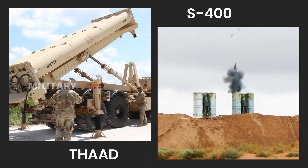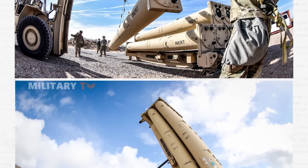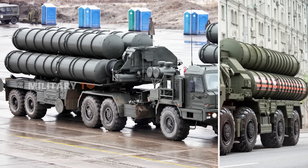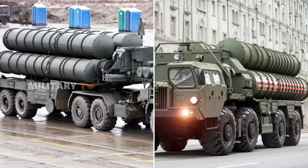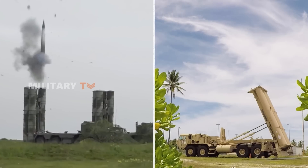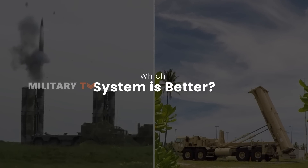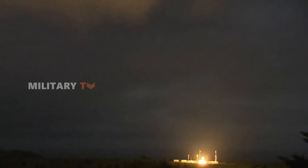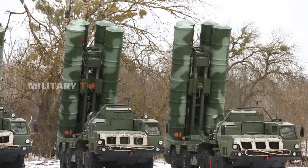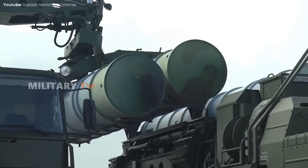Both THAAD and S-400 are top-tier air defense systems, each with its unique strengths and weaknesses. THAAD's focus on ballistic missile defense makes it highly reliable, particularly in layered defense environments, while the S-400's versatility and impressive range position it as a strong, all-around performer. In the end, the choice between these systems depends on the specific defense needs and the nature of the threats faced. For specialized missile defense in a networked environment, THAAD stands out for its accuracy and reliability. But for a comprehensive air defense solution, the S-400's adaptability and range make it a formidable option.